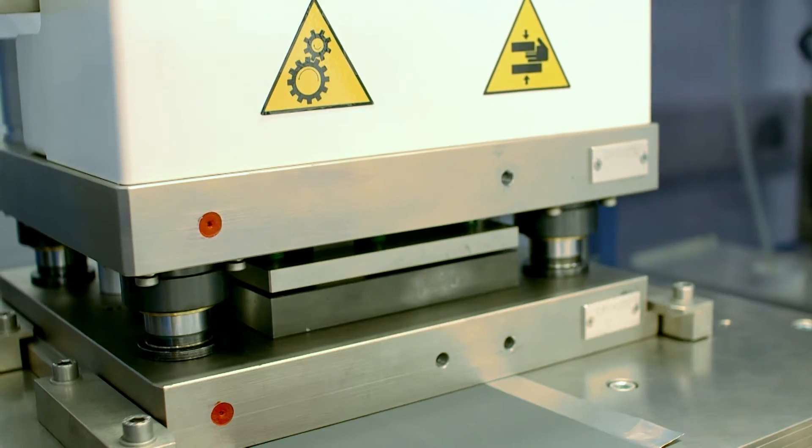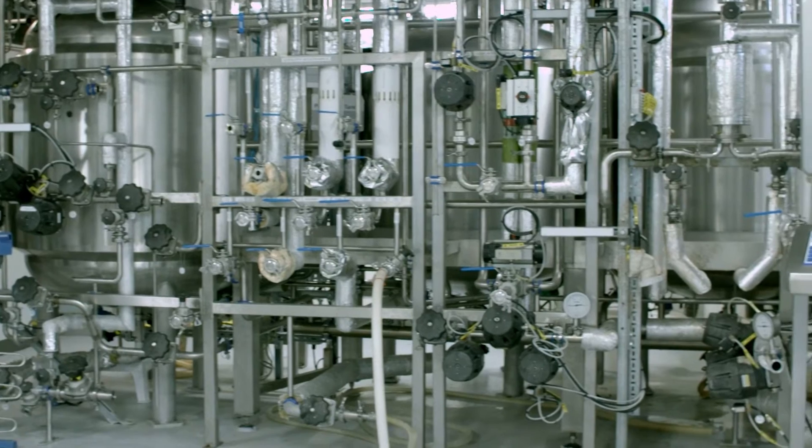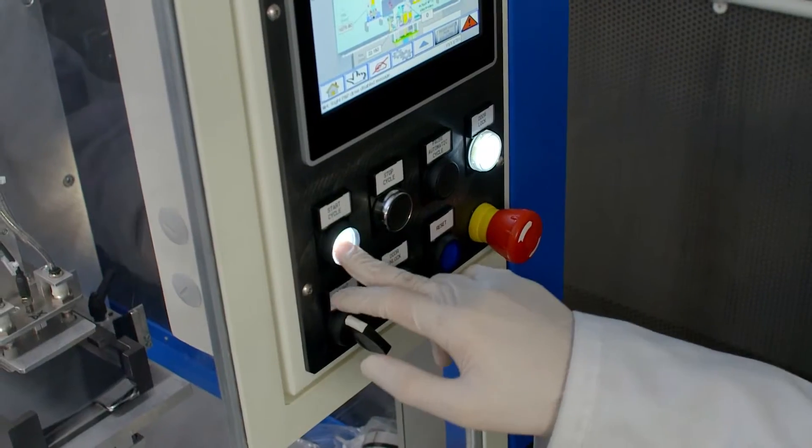Companies large and small get to access knowledge and equipment that would otherwise be impossible. The breadth and depth of the technology that we have available to us in the Catapult means that we are absolutely ideally placed to exploit the opportunities in new industrial sectors.